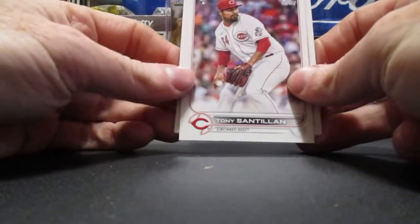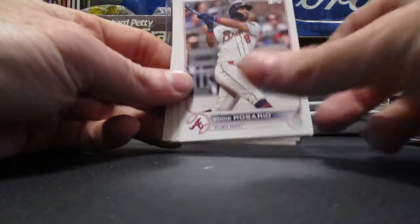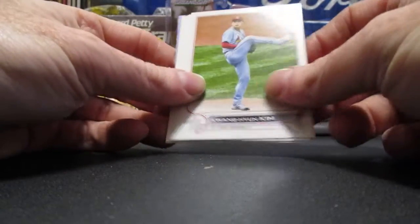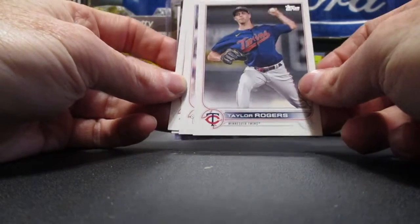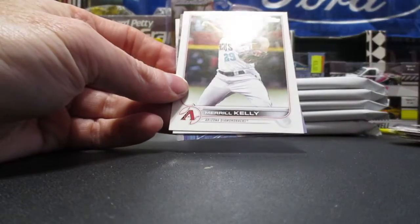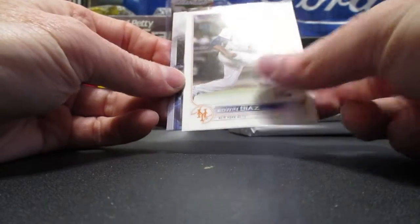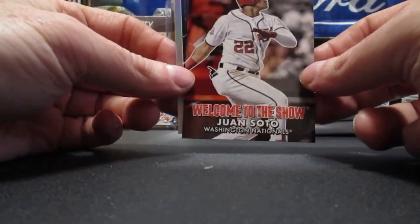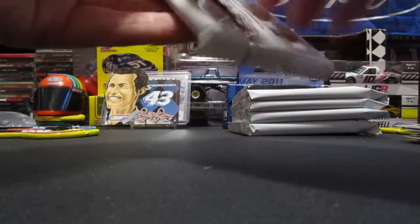Pack 2: Travis Shaw, Tejay Antone rookie card, Wade Miley, Mauricio Dubon, Eddie Rosario, Kyle Tucker, Kwang-Hyun Kim, Taylor Rogers, Mason Thompson, Mario Kelly, Edwin Diaz. Our insert is a Juan Soto 'Welcome to the Show' — that's awesome, he's an MLB star. And we got Jazz Chisholm Stars of MLB — those are nice cards.